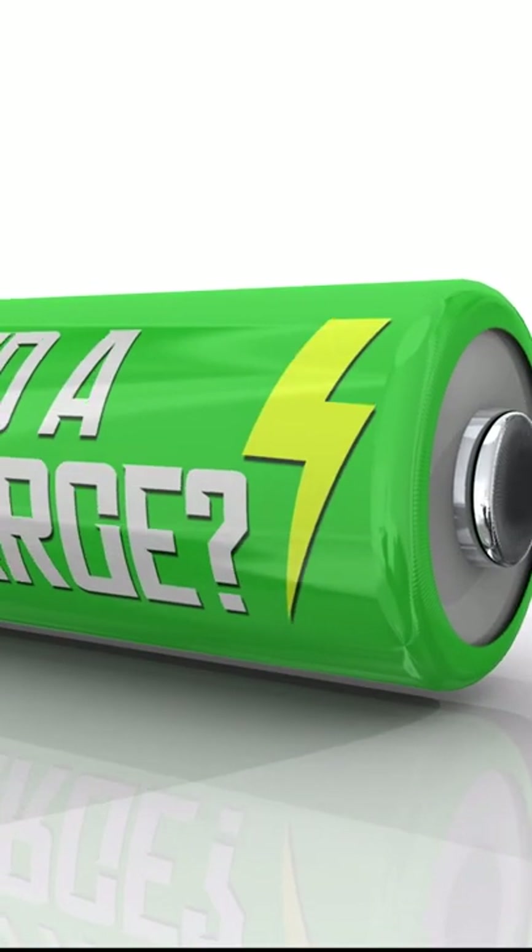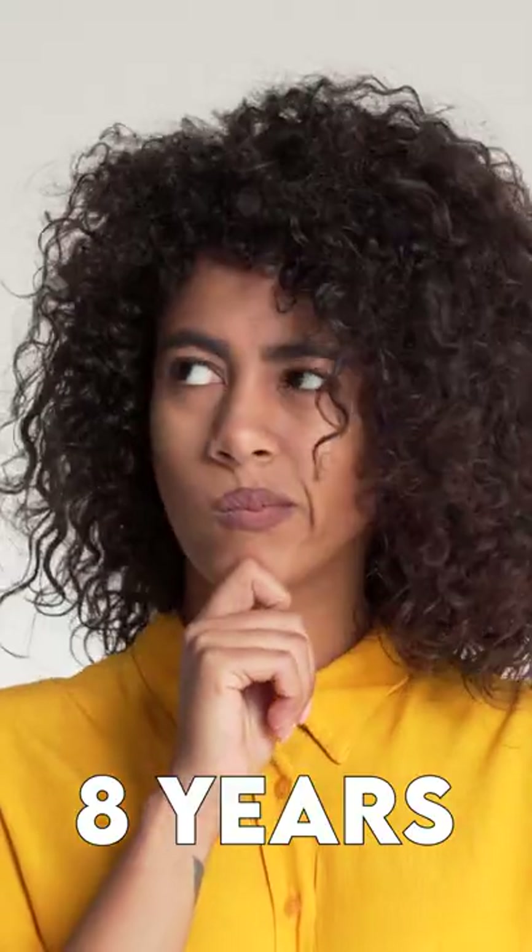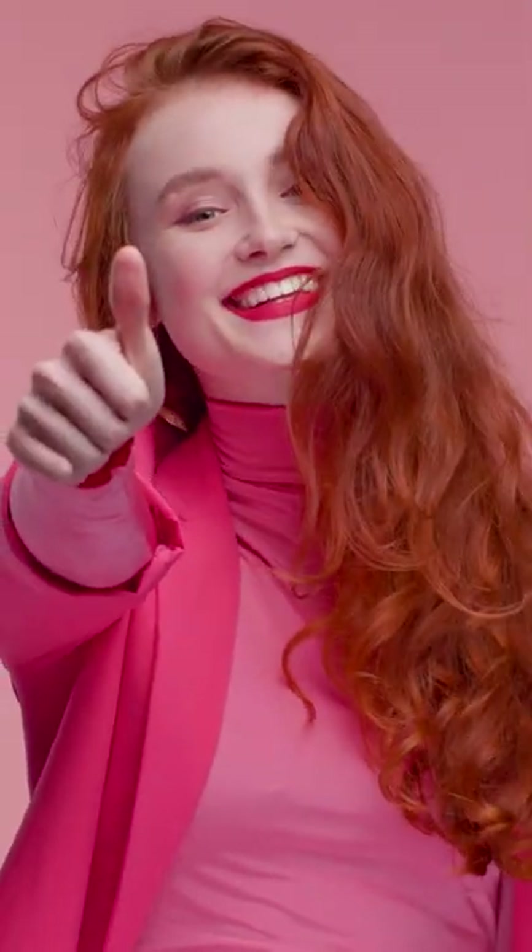The battery will generally have a warranty, which is generally for 8 years or after 100,000 miles, or whichever comes first.